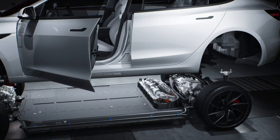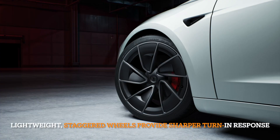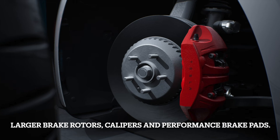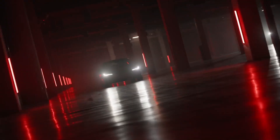Beneath its sleek exterior lies an impressive powerhouse. With the ability to accelerate from 0 to 60 mph in just 2.9 seconds and boasting 510 hp and 741 Nm of torque, the Model 3 Performance offers exhilarating performance that surpasses expectations.